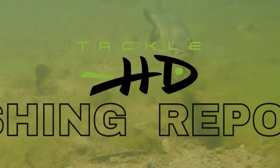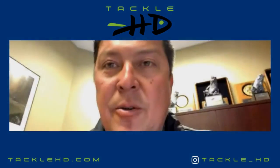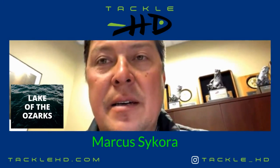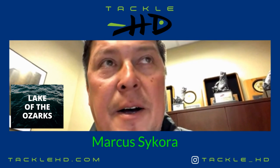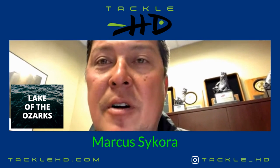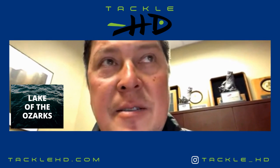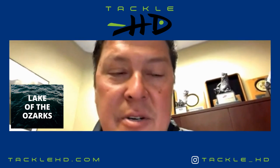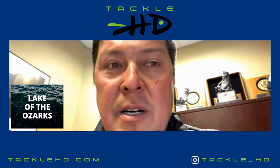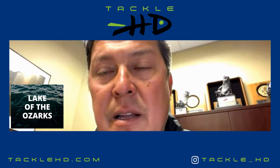Here is your Lake of the Ozarks fishing report. Hey everybody, it's Marcus Secora at Lake of the Ozarks giving you a general fishing report. It's about the middle of April and some things are changing. Trees are starting to bloom, dogwoods are full blown, red buds are coming in, days are getting longer, tree frogs are happy — things are really shaping up for mass movement to the bank.